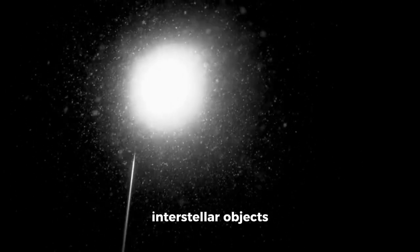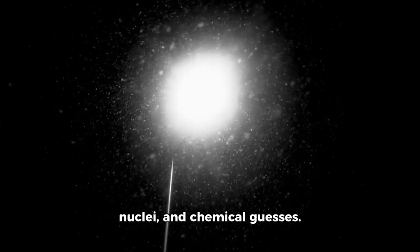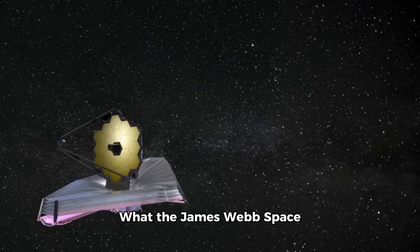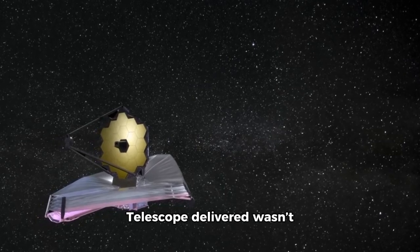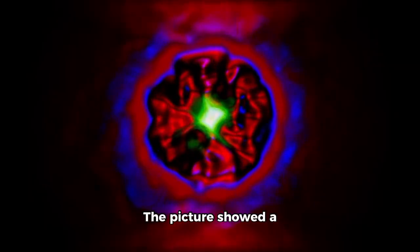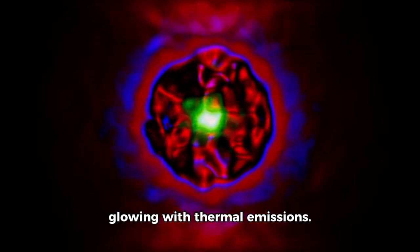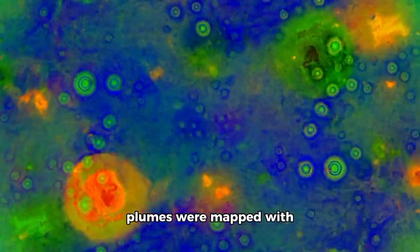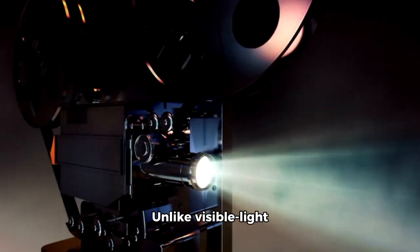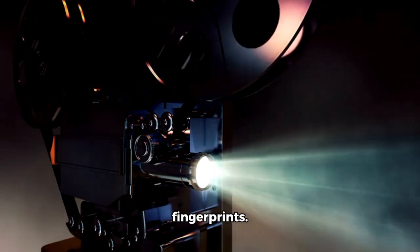Before Webb, interstellar objects were glimpsed only in fragments — unclear images, unresolved nuclei, and chemical guesses. But now, with 3I Atlas, the veil has lifted. What the James Webb Space Telescope delivered wasn't just a photo — it was a micrograph of a ghost from another world. The image showed a sharper-than-ever nucleus encased in an asymmetrical coma glowing with thermal emissions. Its dust structure and gas plumes were mapped with remarkable clarity. Unlike visible light telescopes, Webb peers into wavelengths that detect heat, molecular vibration, and chemical fingerprints.